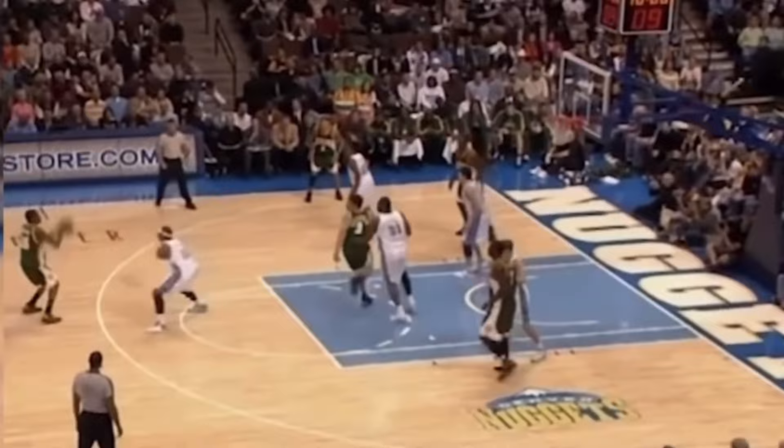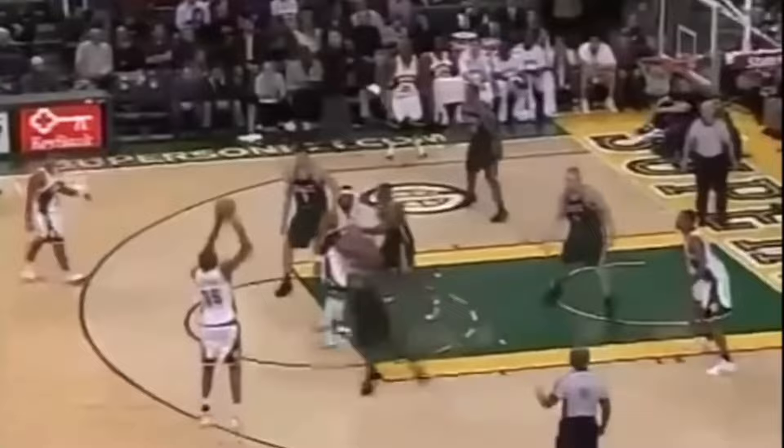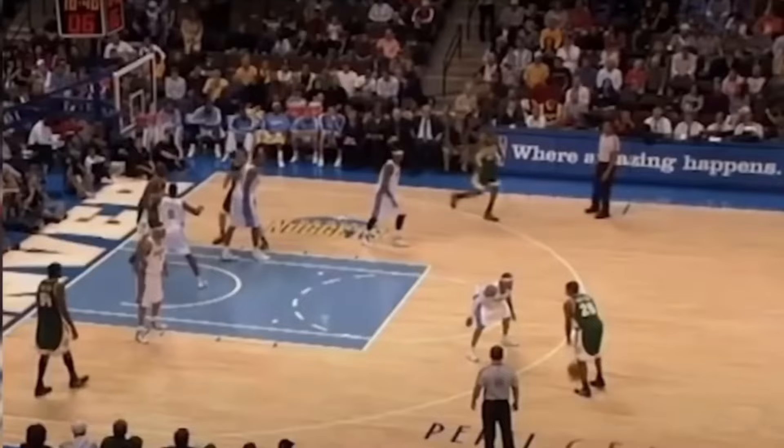His game was built around the mid-range jumper, shooting over three times the amount of mid-range jump shots compared to threes in his rookie season. When he did shoot a three, it was almost always in a catch-and-shoot scenario — spotting up along the perimeter waiting for the ball to get swung to him, or a kick-out for an open jumper. In fact, in his first two seasons, over 90% of all the threes he took were assisted, showing how little he was creating for himself beyond the arc.